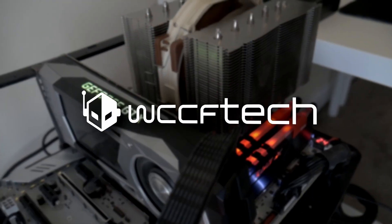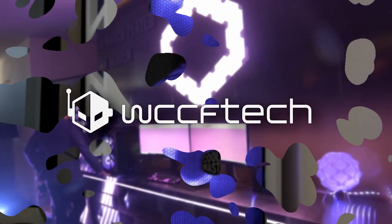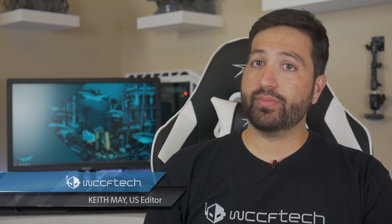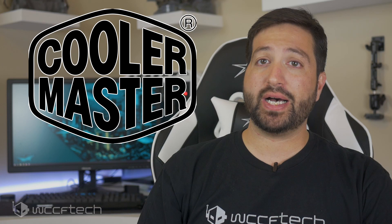Well folks, no big news in today's video, just a chance for you to win something big. I'm not going to take up too much of your time, but I want to start off by thanking Cooler Master for making this possible.